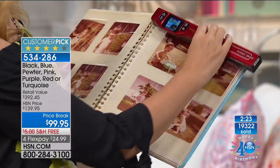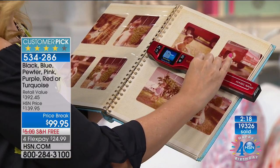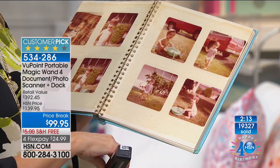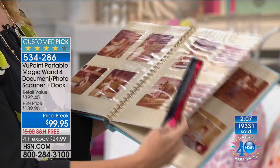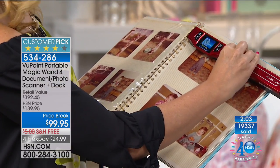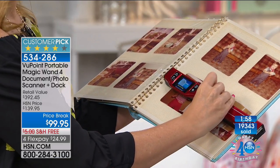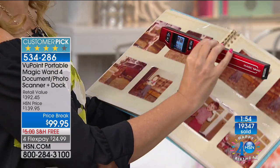My mother-in-law was in photo finishing and has books and books full of photographs. I tried to take some pictures out and they tore — they were stuck to the paper. But with the Viewpoint you can scan that entire book of photographs and share them on social media. All the images go right onto that 8-gigabyte micro SD card included with your purchase.